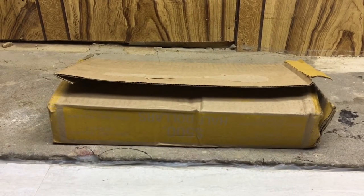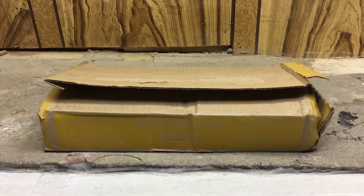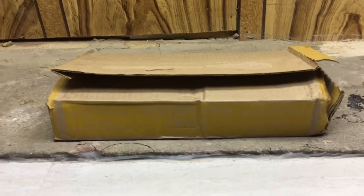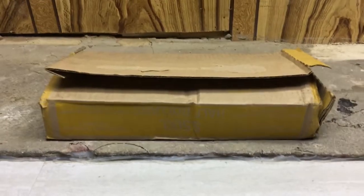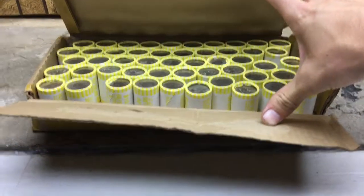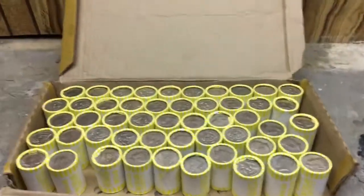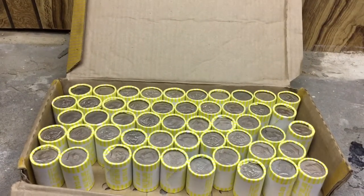Hey everyone, welcome back to the CoinQuest channel. I've got an unexpected box of halves that I'm going to go through right now. I was at a bank depositing some cash and I just asked, do you have any half dollars like I always do? They happened to have a box. It was unopened, but they opened it there because they thought I just wanted a few rolls, and then I just decided to take the whole box. No silver enders or anything like that as far as I can tell, but hopefully there's some silver inside these rolls.